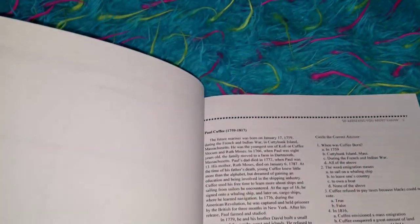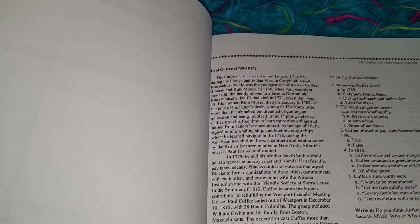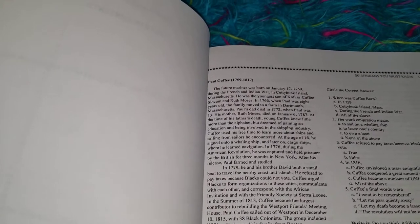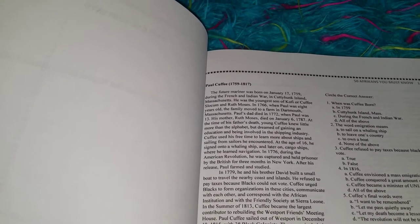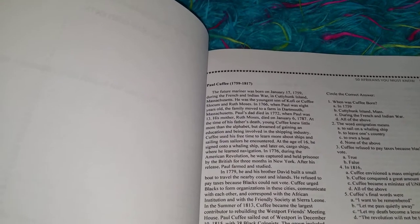Within our reading, if there are words that he does not know the meaning of, we will highlight, underline, or box those words. Then he's responsible for looking those words up, including the part of speech. Boom — there is the vocabulary. You can also double it up as spelling.